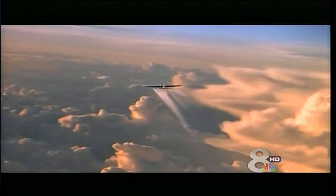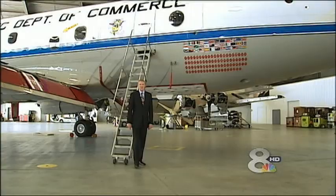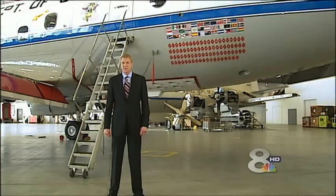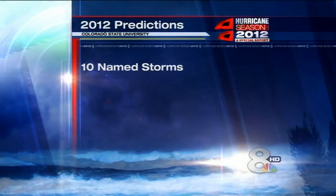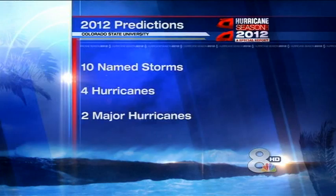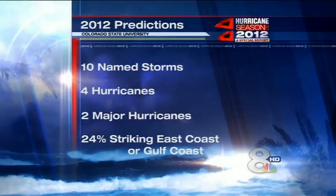The Atlantic hurricane forecast for 2012 is out. Researchers at Colorado State University released their prediction last month, calling for a relatively mild season. Doctors William Gray and Philip Klotzbach estimate 10 named storms this season, four of them reaching hurricane strength and two of those becoming major hurricanes. They put the chance of a major storm hitting the East Coast or the Gulf Coast at just 24 percent. Stay with us — we'll be right back from MacDill Air Force Base.